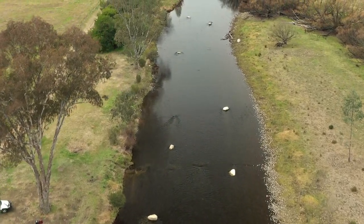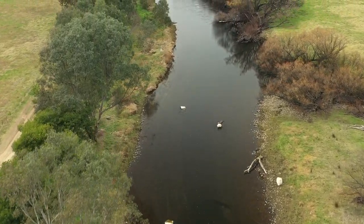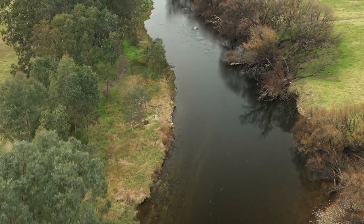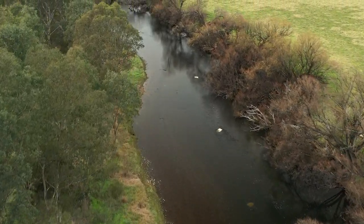By introducing structure back into the river system, there will be increased areas to hold fish and the additional habitat will help develop a more diverse macro-invertebrate population, thus increasing food sources for fish. This in turn will mean more fish in the river abutting the Katy Peters Reserve area and hence improved opportunities for people to catch fish.